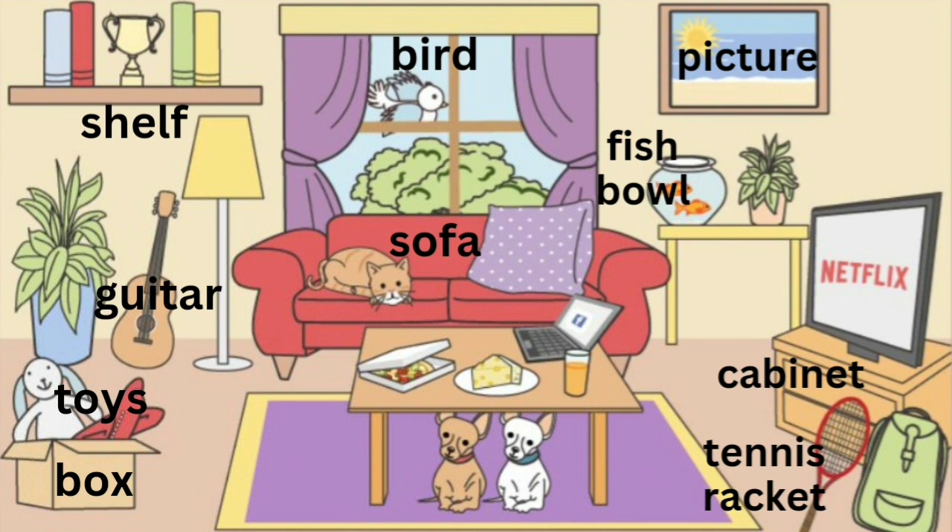Listen as I describe the picture. I can see a living room. There is a red sofa. There is a cat lying on the sofa.